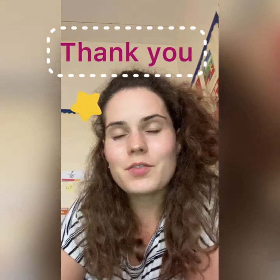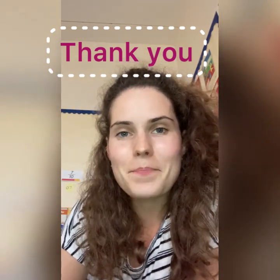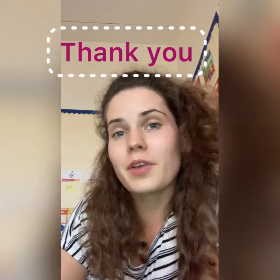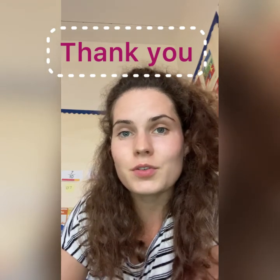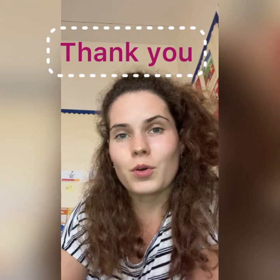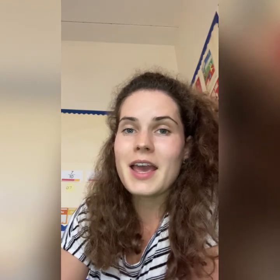I hope this clip has given you a little bit of an idea of what it is like to be in Primary 6. Please do keep an eye out on Twitter — we're going to post our Mad About Freddie Mercury performance quite soon, and any other important parts of our learning will go up there too. I'm going to pop my email onto the screen, so please do contact me if you'd like to get in touch about anything. Thank you so much for watching. Bye bye.